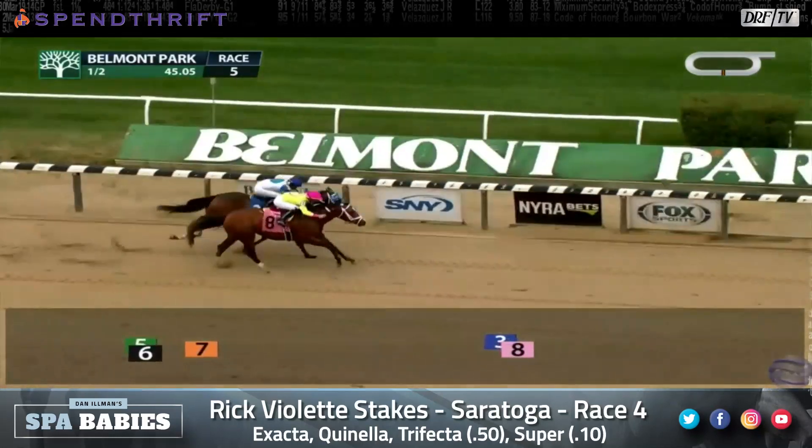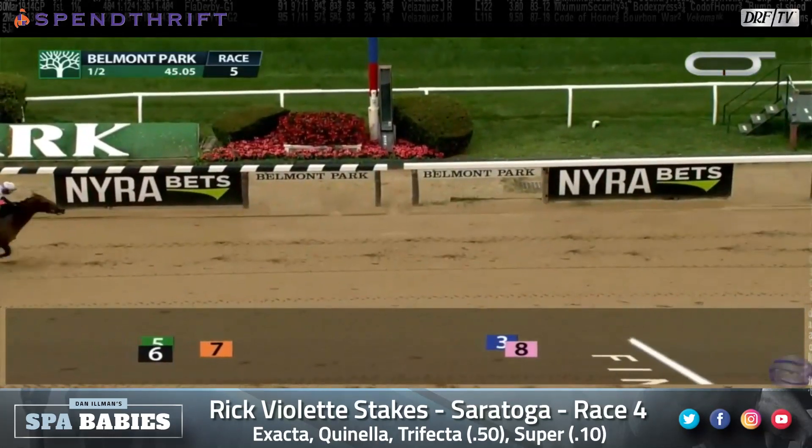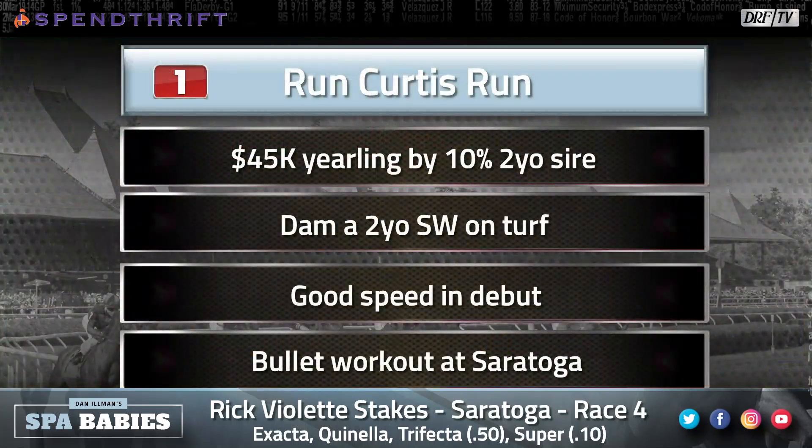Run Curtis Run showed good speed on debut and should handle the rail here in this short field. That said, I look at the sire line — Summerfront, Warfront — and I do think it's a more turfy type pedigree. That debut was in an off-the-turf race, so I wonder if turf is what Run Curtis Run has ultimately been meant for. The dam was also a stakes winner on the turf.